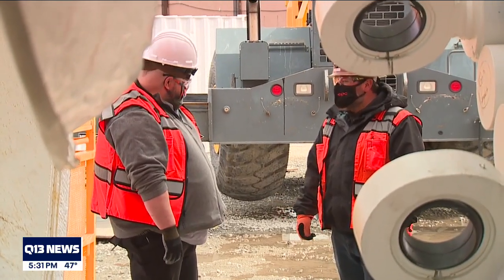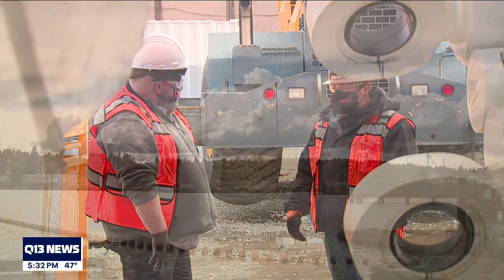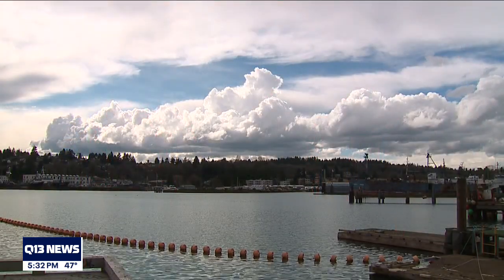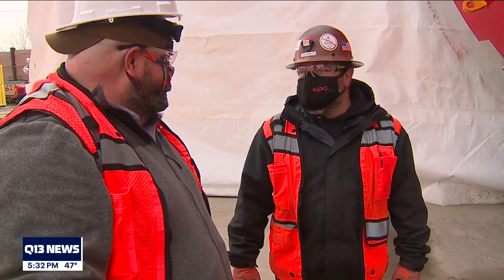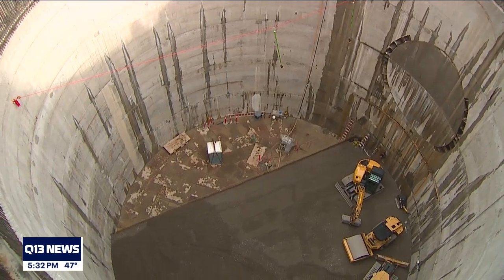Barker says he's worked nearly every tunnel project in the city, and says this one could leave Seattle's future and waters cleaner than ever before. "I love it. It's always exciting. Every project's different — every one of them is just a new start every time."